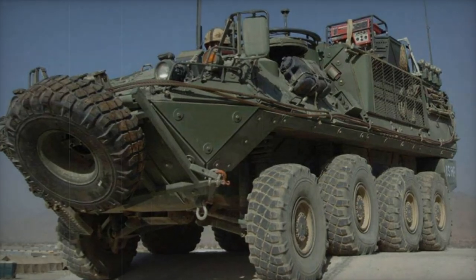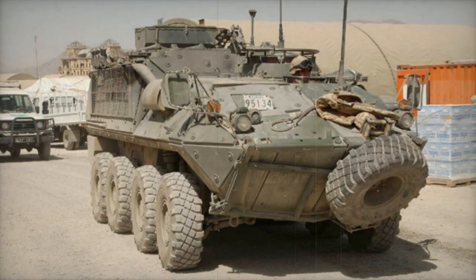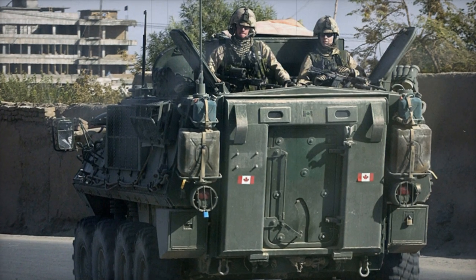The initial Bison prototype debuted in 1988, followed by production starting the next year, with the first operational units entering service by 1990. This vehicle succeeded the Grizzly Armoured Personnel Carrier.